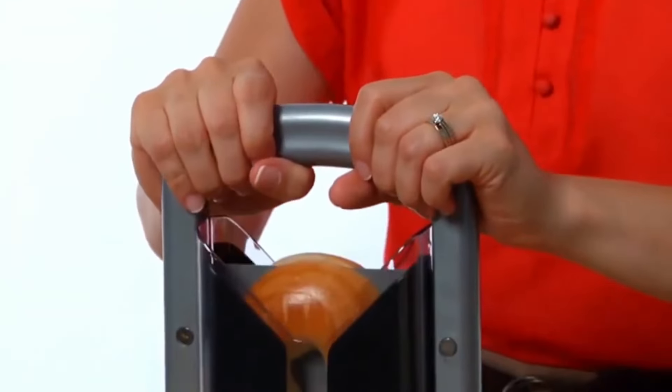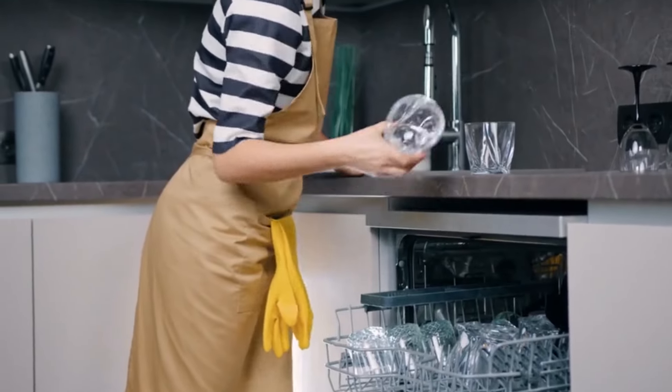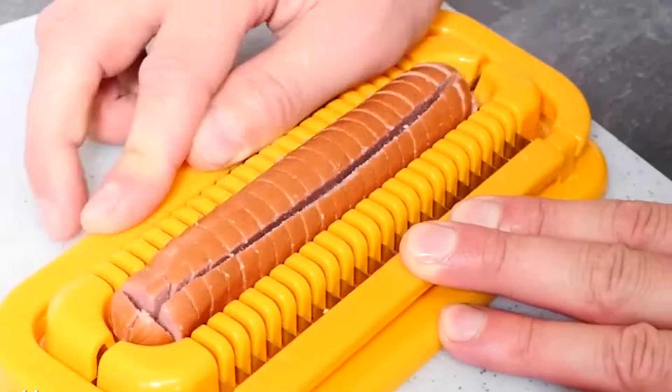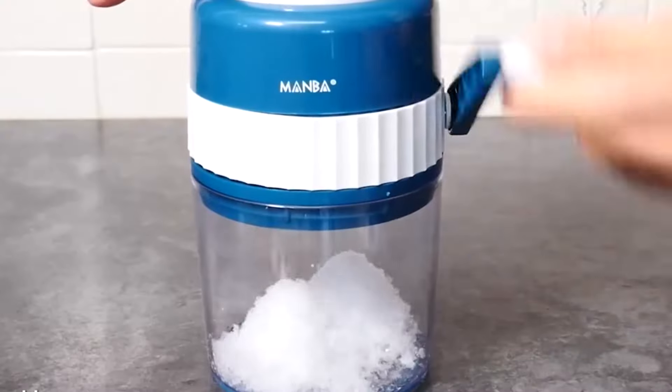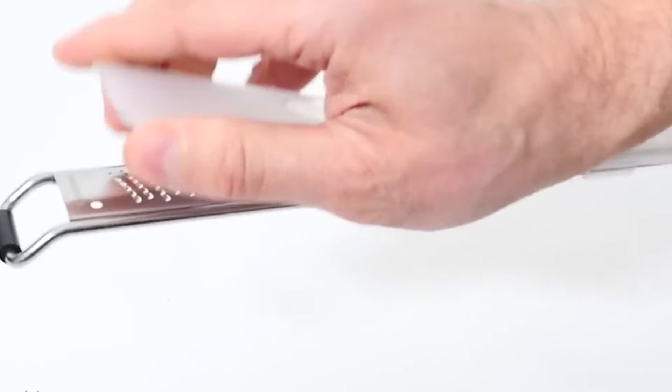From time-saving gadgets to space-maximizing solutions, these products are sure to make your culinary adventures more efficient, enjoyable, and stress-free. So let's dive right in and discover how these products can revolutionize your kitchen routine.